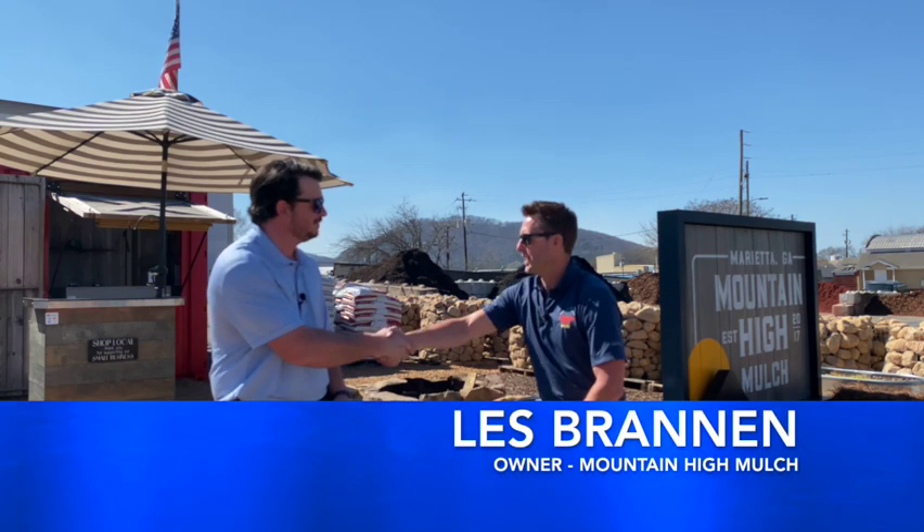Hey Six Fivers, Bradley Wilson, your local real estate advisor. Today I'm honored to be joined by the owner of Mountain High Mulch, Mr. Les Brannon. Les, how are you doing? Good, thank you for having me. Absolutely, thank you for doing this with us.